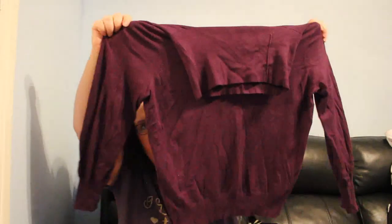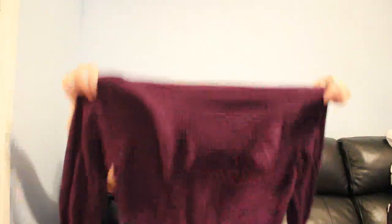This one's for me as well — a Marks & Spencer cowl neck jumper in purple, M&S Woman, size 20. It's a bit darker than it shows on camera, but it's really nice. That one I'm keeping.